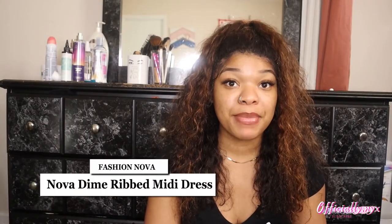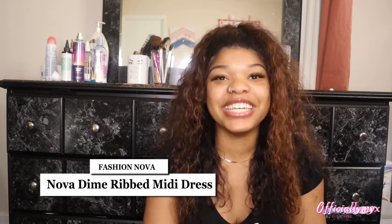The first item I have is the Nova Dime Mini Dress — mini, yes, mini — in the color tote. It's a bandeau top and as you can see it fits really nice. It accentuates the waist, hugs my body tight in all the right places. It's not uncomfortable, the material's not too thin. I think I got it in a size small.